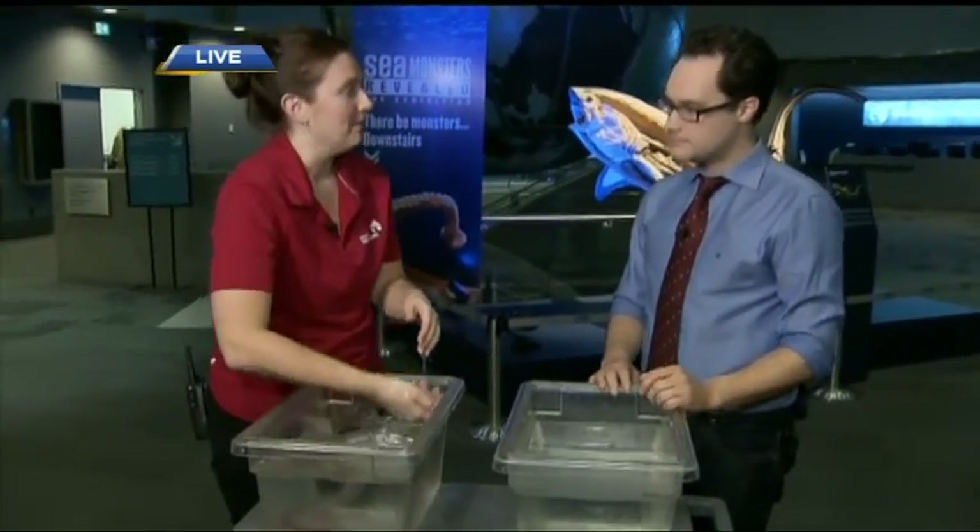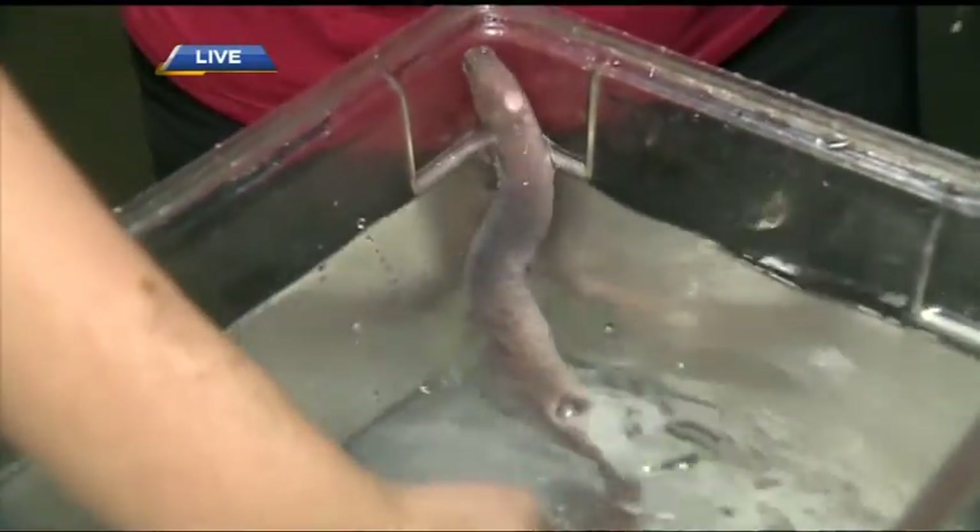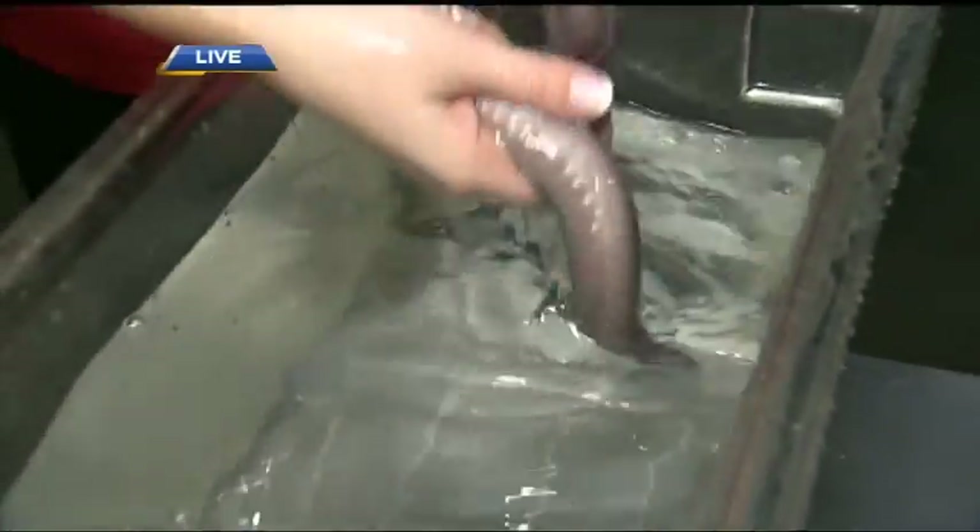Even animals that may be in your nightmares, that may look like monsters, they are all adapted to their environments and have a really important role in our ecosystems. Thanks so much, Nicole — fascinating stuff.